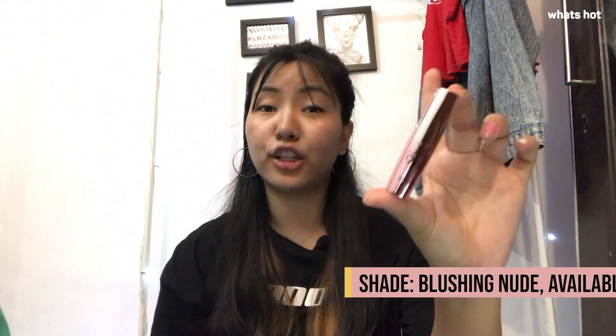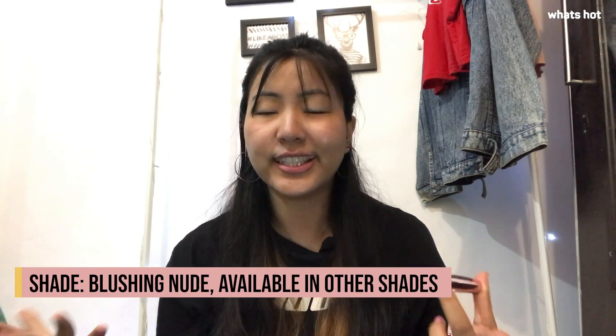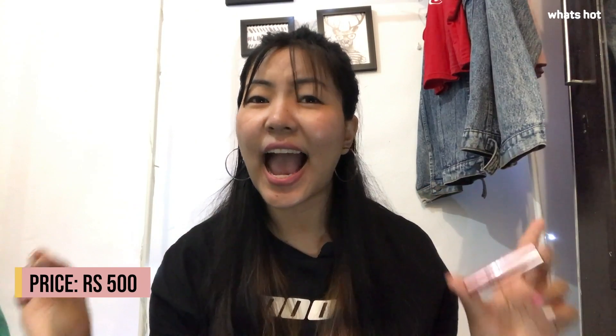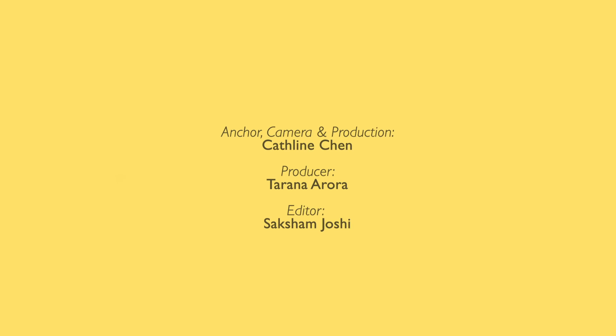I'm using the Blushing Nude shade but it is also available in many different shades. The MRP of this product is Rs. 500 only, and I think you definitely need to have this in your makeup kit and buy it right away.